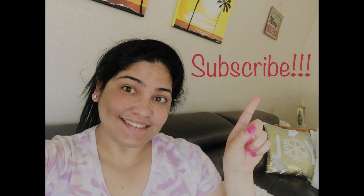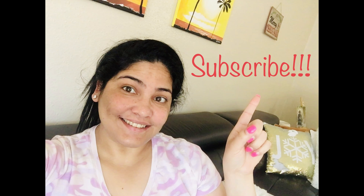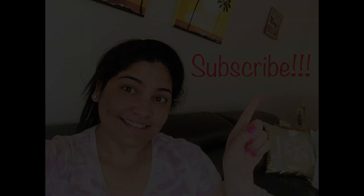Check the description of this video below to find the links for the books and the YouTube playlists. Don't forget to subscribe to my channel and thanks for watching.